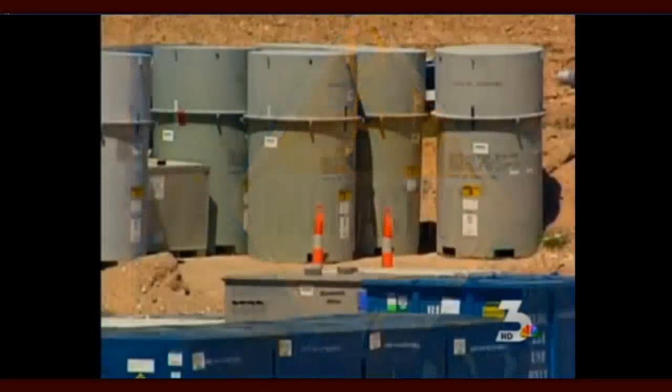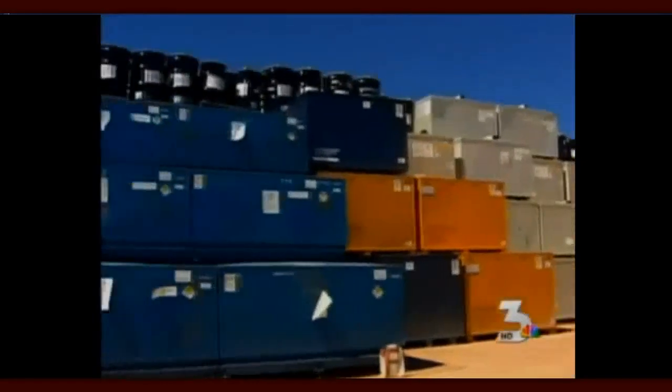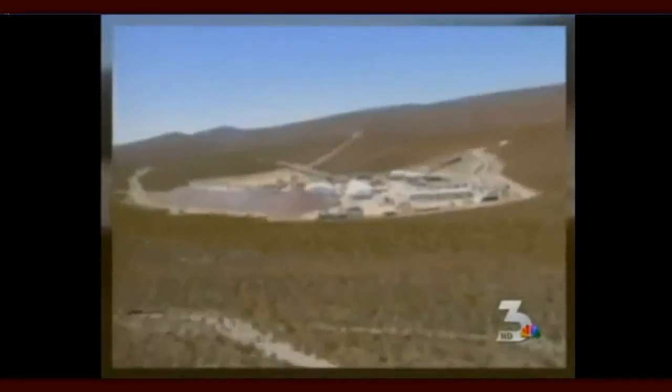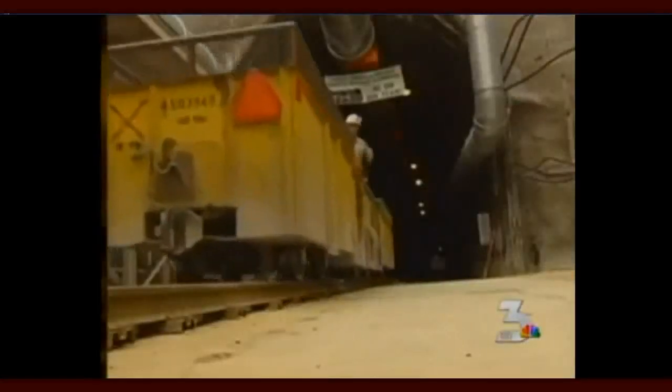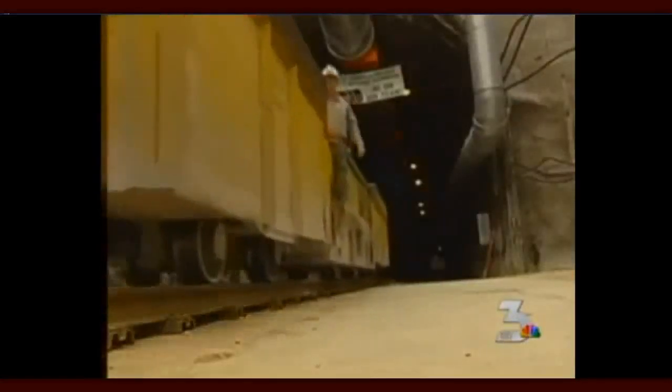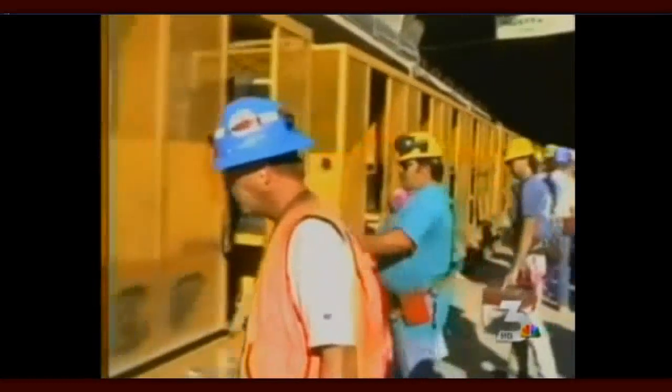The spent fuel transportation risk assessment focuses on a looming question: how safe is it to transport radioactive waste to Yucca Mountain? Nye County Commissioner Dan Shinhofen is a liaison on nuclear waste issues and represents those living closest to Yucca Mountain. He notes the waste comes through their communities. According to the assessment, there is a one-in-a-billion chance radioactive material would be released during an accident.